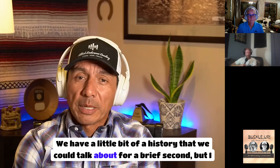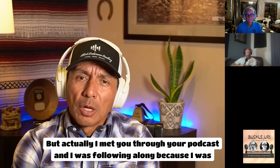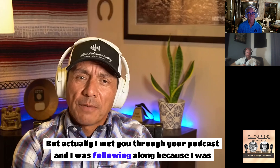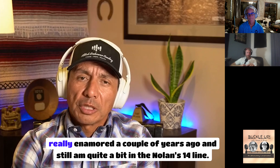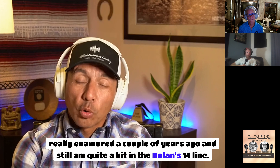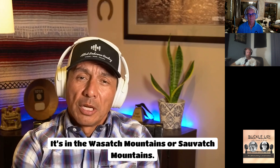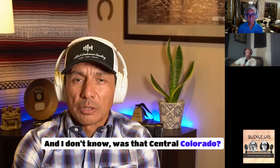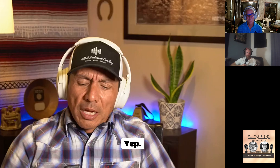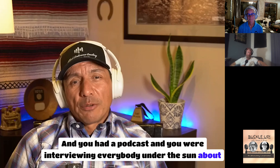We have a little bit of history. I actually met you through your podcast. I was following along because I was really enamored a couple of years ago with the Nolans 14 line — it's in the Sawatch Mountains of central Colorado. You had a podcast interviewing everybody under the sun about Nolans.